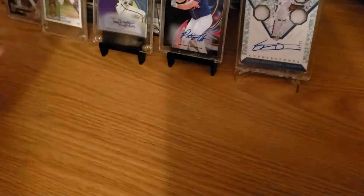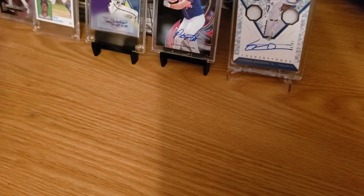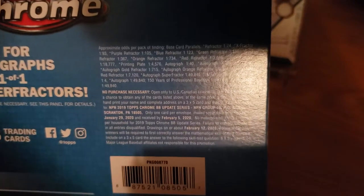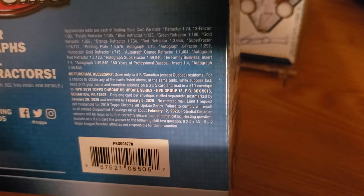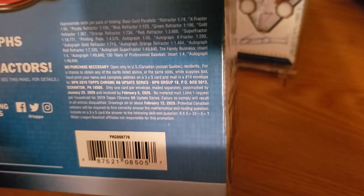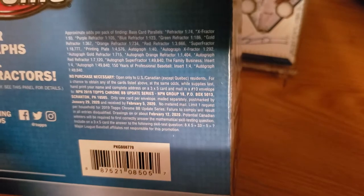There are seven packs per box, four cards per pack. On the back it's got all the info you need for the parallels: Refractor one in 74, X-Fractor one in 93, Purple Refractor one in 1000, Blue Refractor one in 123, Green Refractor one in 186, Gold one in 367, Orange one in 734, Red Refractor one in 3600, Super Refractor one in 18700, Print and Plate one in 4500, Autographs one in 40 — so roughly one in every seven boxes you should get an autograph.